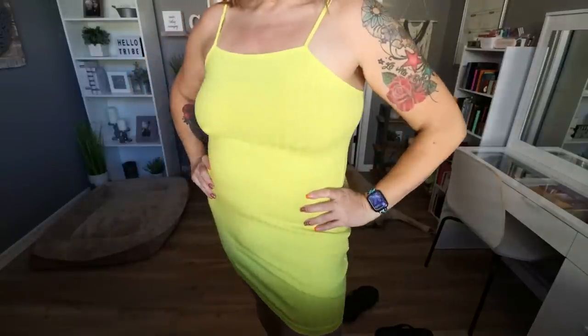This next dress is a little outside my comfort zone — it's more of a bodycon, body-hugging style, but I loved the yellow color and the little straps. It's a ribbed material in an extra large, which runs a bit loose on me. I'm not mad about that since I don't need everything on display, but I really love the color and the fit. It'd be cute with a jean jacket over it.